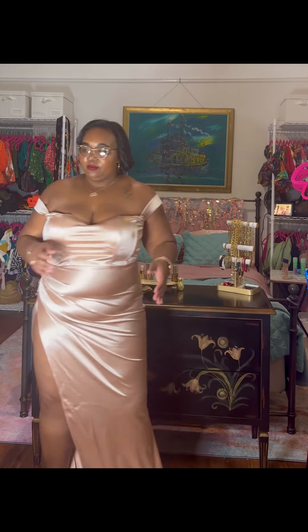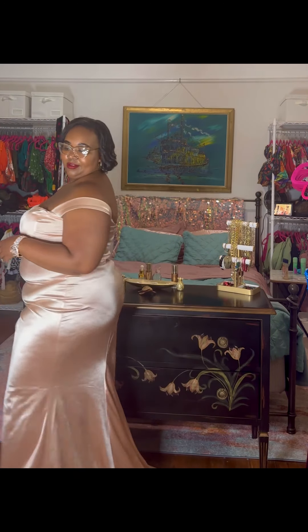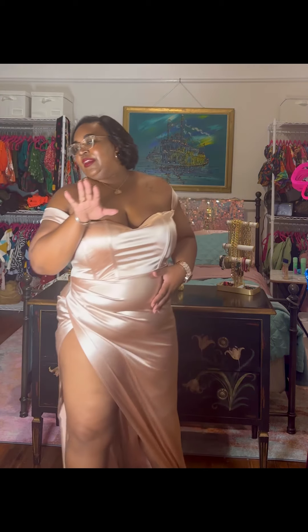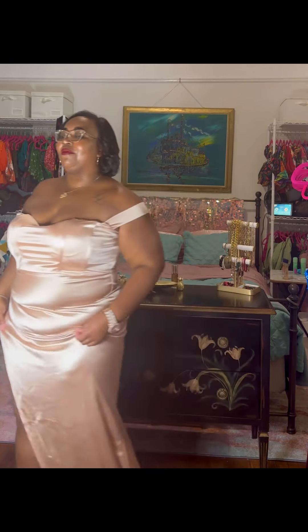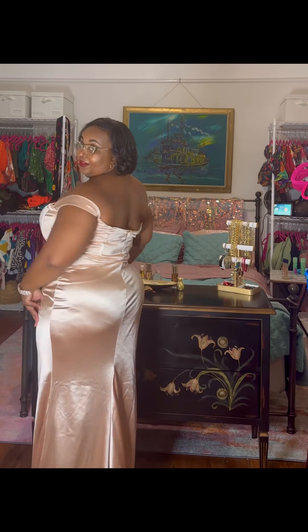This is beautiful — oh and the train, there's a train! Yes, this is gorgeous. I'll definitely wear that. I just need to get a little thigh meat covered up, but other than that this is beautiful. Oh my god, yes — this is it! What do you think?